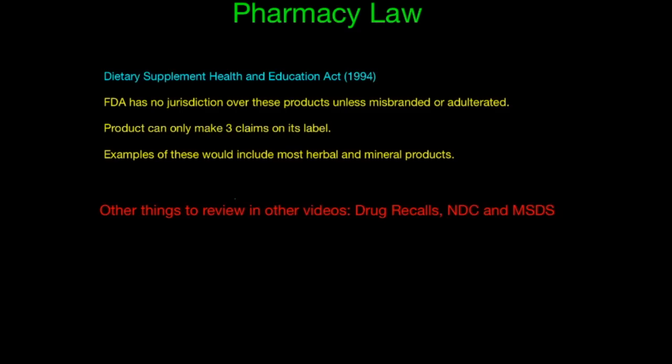The last one is the Dietary Supplement Health and Education Act of 1994. The FDA has no jurisdiction over these products unless the product is misbranded or adulterated. The product can only make three claims on its labels. Examples of these would include most herbal and mineral products. So if you go into the pharmacy or drug stores and see over-the-counter products that don't necessarily fall into one of the classes of drugs, you'll see that they only have three claims on them — such as helps with a disease, nutrition content, or nutrition support.